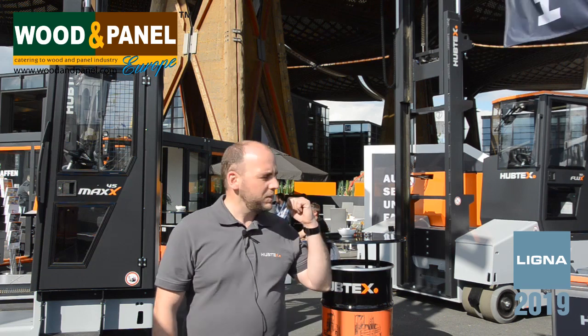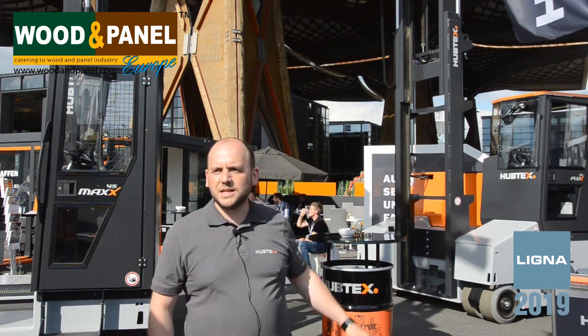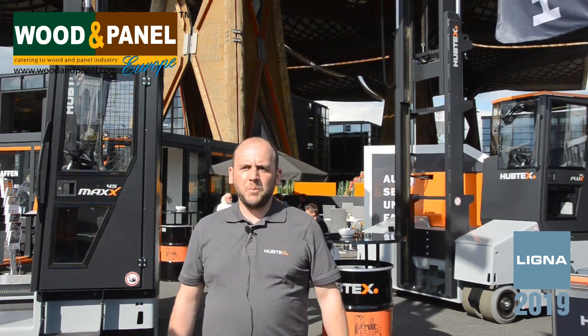Yeah, we have three main topics this year at the Ligna show. The first innovation is behind me — this is the Flux 70. This is a counterbalance multi-directional truck, mainly made for panel producers who handle heavy loads up to 6 to 7 tons with a counterbalance forklift truck. We combine the counterbalance forklift truck with our multi-directional steering system. And this is the first innovation.